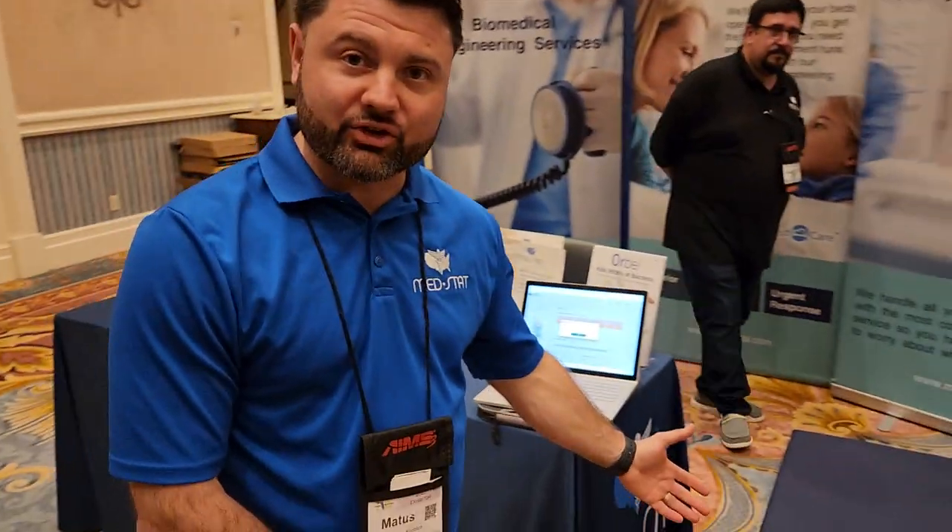How you doing everybody? I'm Matusz Knoblik with MedStack Consulting Services and Glomed Networks, and I'd like to introduce you to our LenexaCare smart mattress.